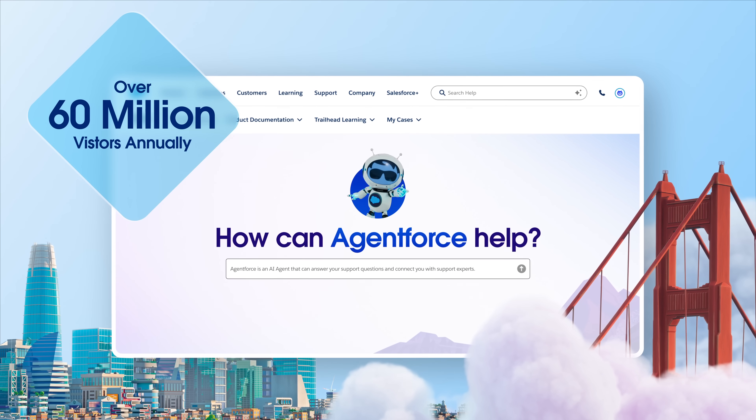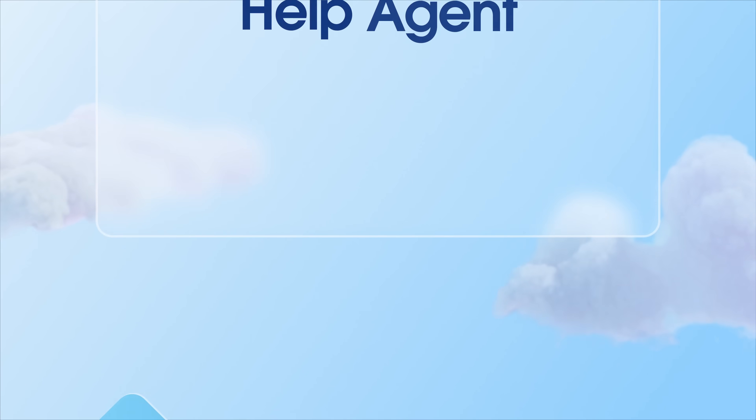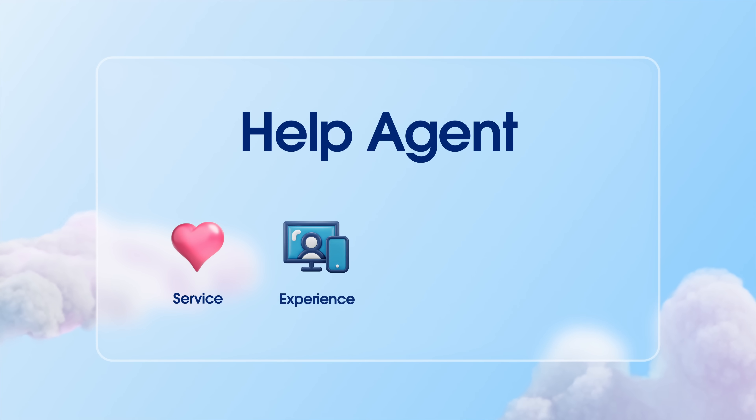Creating a limitless experience at massive scale that's become the ultimate proving ground for AgentForce and Data360. Built using AgentForce Service, AgentForce Experience, the AgentForce 360 platform, and Data360.